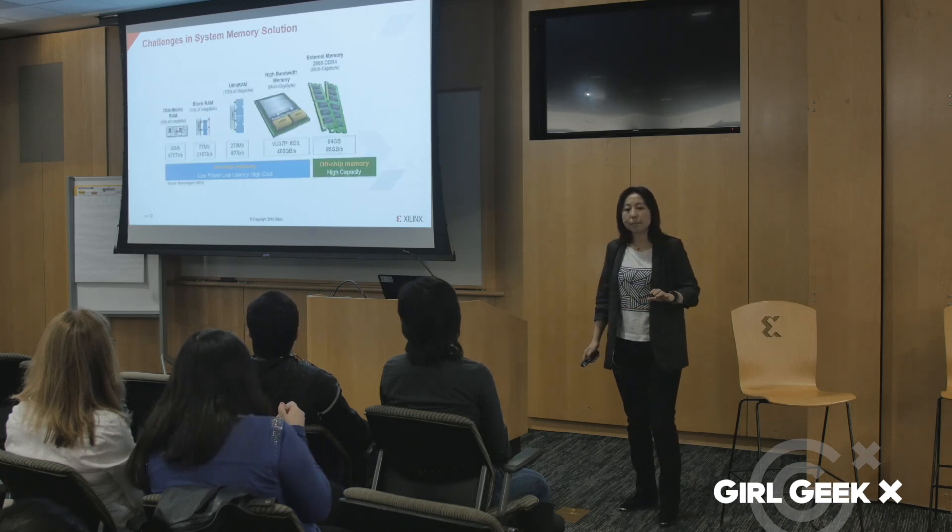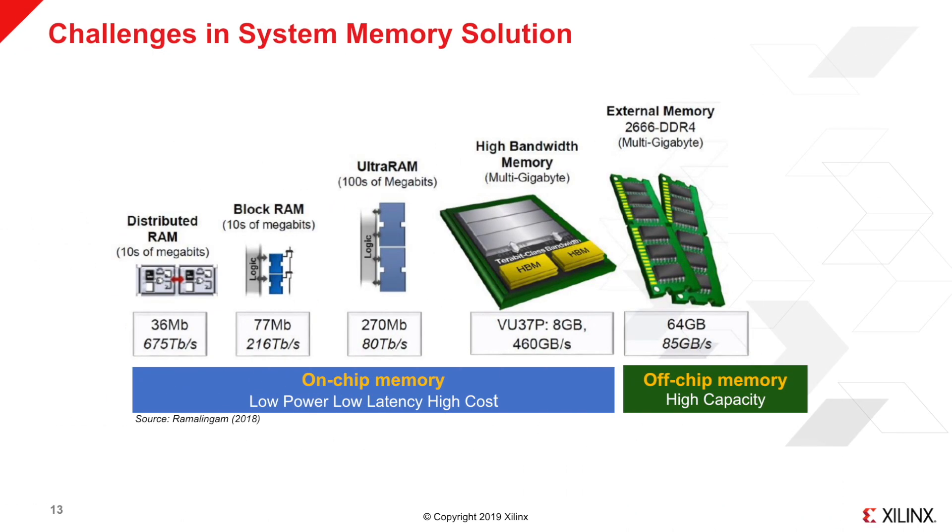FPGA supports many types of memory technologies, either internal or external to the device. Compared to external memory, on-chip memory has lower latency, lower power consumption, and higher data bandwidth. FPGA devices offer industry-leading 500 megabit on-chip memory storage space.